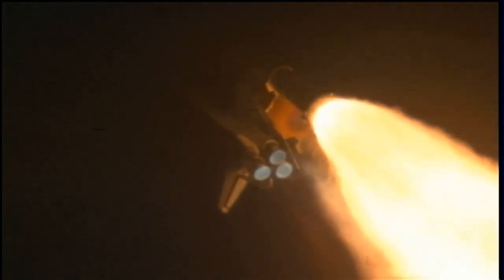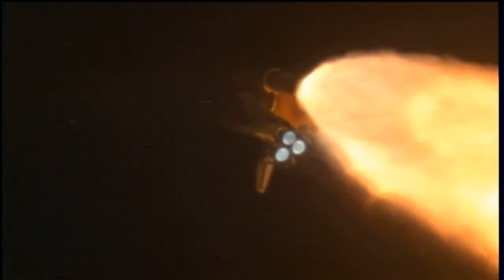The three main engines on board are throttling back up. Now 1 minute, 10 seconds into the flight. Endeavour flying at 1,800 miles per hour, 10 miles in altitude, 11.5 miles downrange.